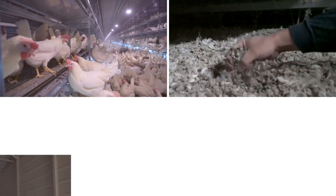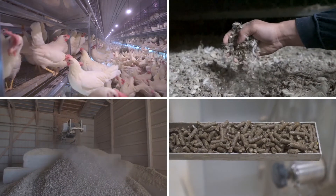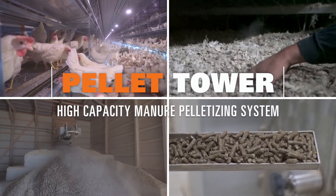Big Dutchman's manure management system can help you convert your litter to pellets and to profits.